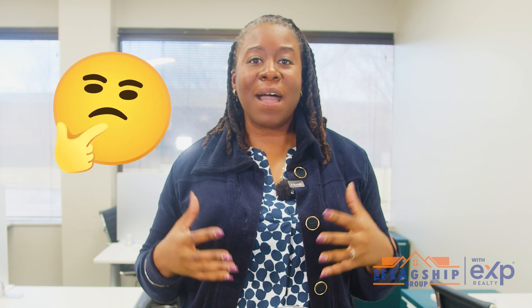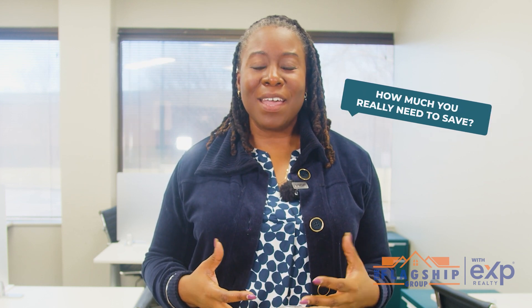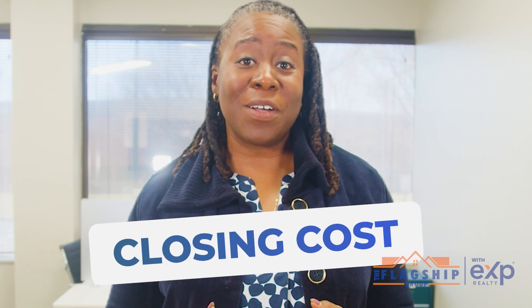Are you dreaming about buying your first home and you don't know where to start? You're wondering about how much you really need to save? Well, you are not alone. In today's video, I'm going to be demystifying one of the most overlooked costs related to the home buying process, and that's closing costs. So let's get started.